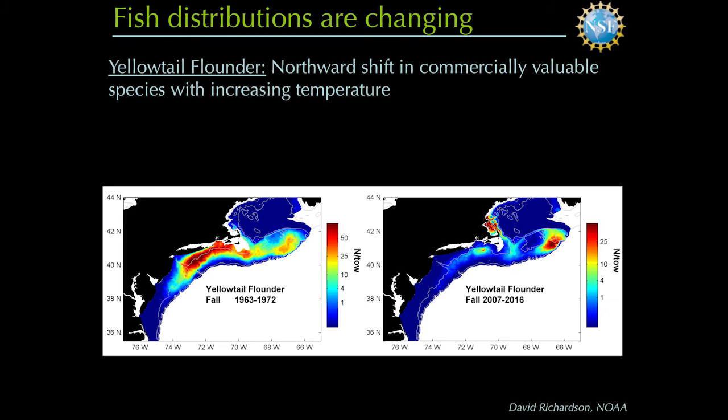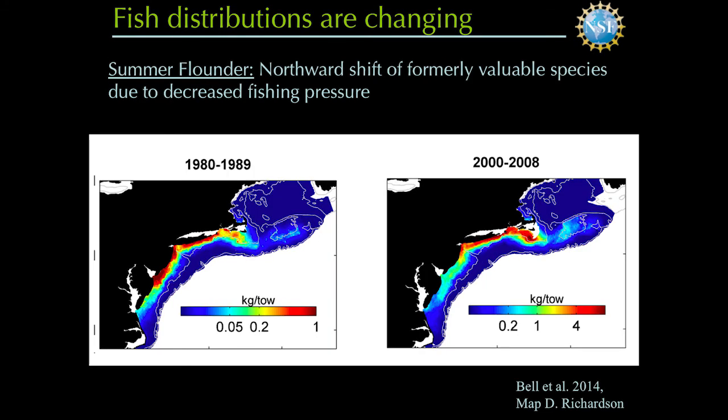Not only the base of the food web is changing, but also the top. This is yellowtail flounder — we've observed a northward shift of this species as it gets warmer and expands its year-round range. These are landings reported by NOAA and NMFS. Other species of flounder are changing distributions as well, but this is not just a temperature story — it's a fishery story. This formerly very valuable fishery has collapsed, fishing pressure has decreased, and now the species is occurring throughout its former range. So we have fish species changing distributions for different reasons.